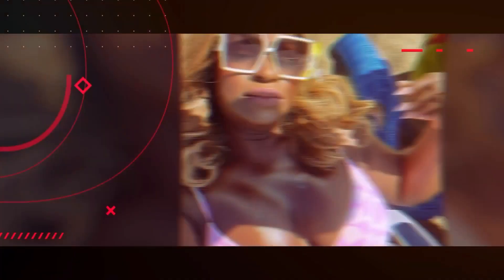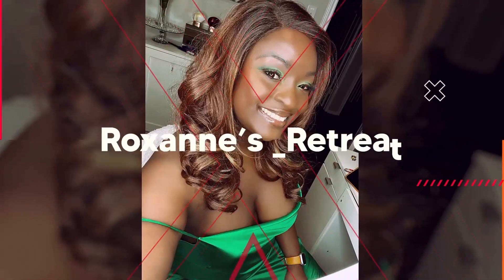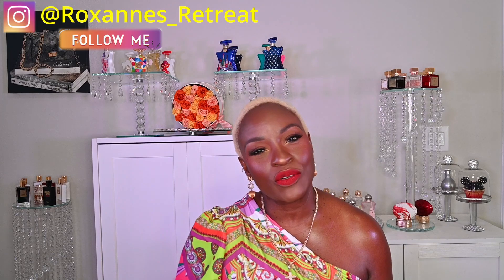Hey y'all, welcome to the channel! Today I'm super excited because I have a haul — I got some newbies, so if that interests you please keep watching. Before we get started, I'd like to introduce myself. My name is Roxanne and this is Roxanne's Retreat. If this is your first time joining me, thank you and welcome. If you've been here before and decided to come back, big up your whole self — truly appreciate your continued support.